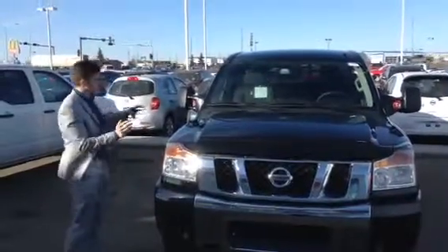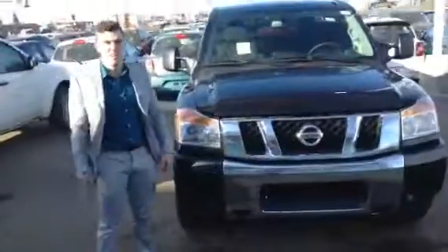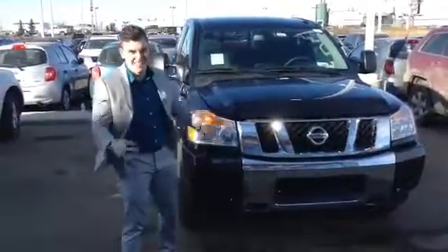Hey, it's Connor here at LA Nissan and this is the beautiful Titan. I did take off my boots — my manager told me I couldn't do a video with my boots on, so I apologize.